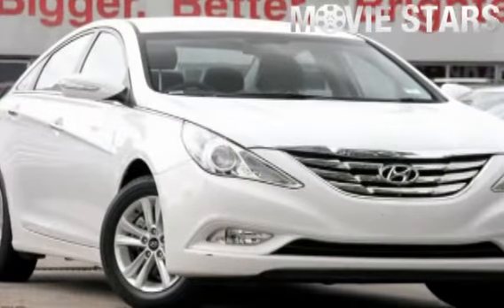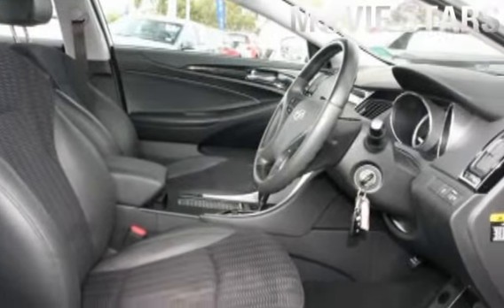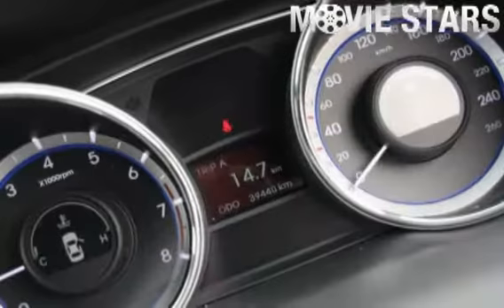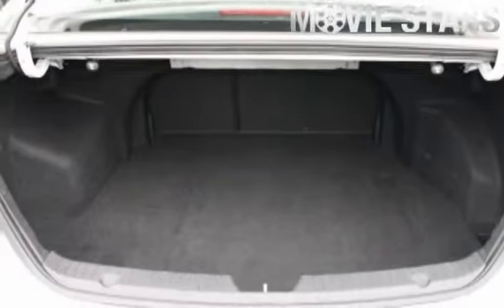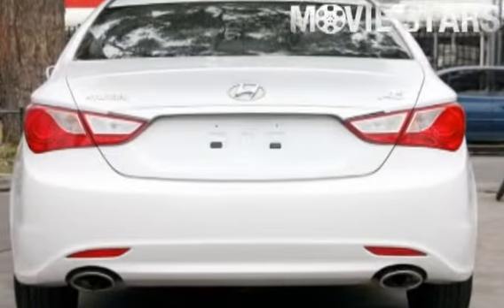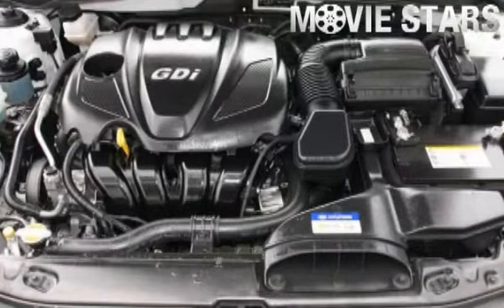The attractive white finish is complemented by its stylish interior and comes very well equipped with great features including cruise control, alloy wheels, power steering, CD player, ABS, anti-lock brakes, and more.